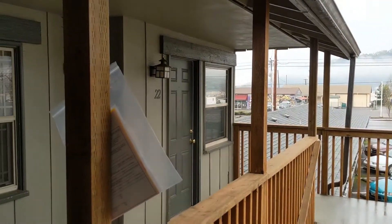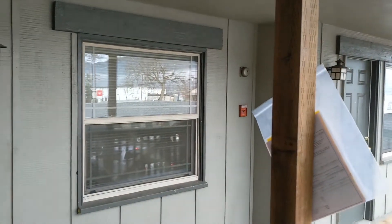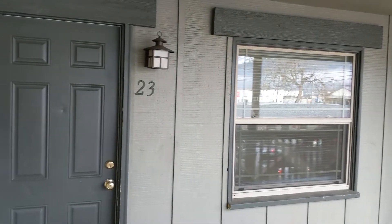Welcome home to 2541 Northeast Stevens. This is Unit 23 and it's a two-bedroom, one-bath home.